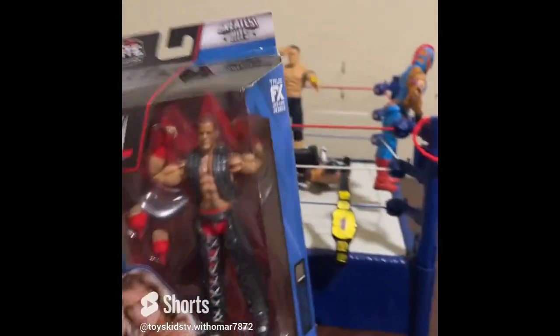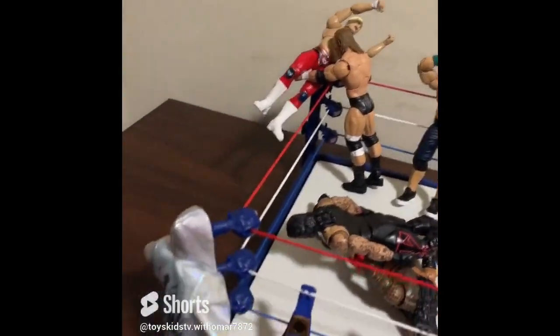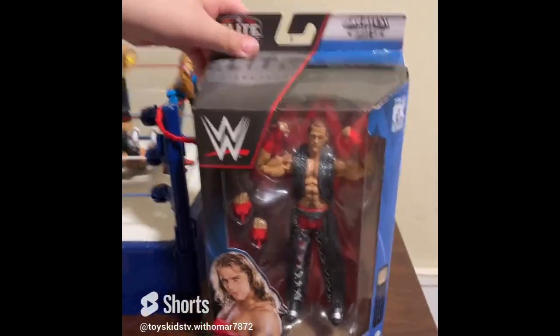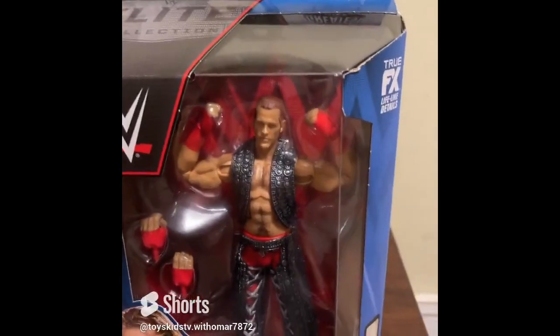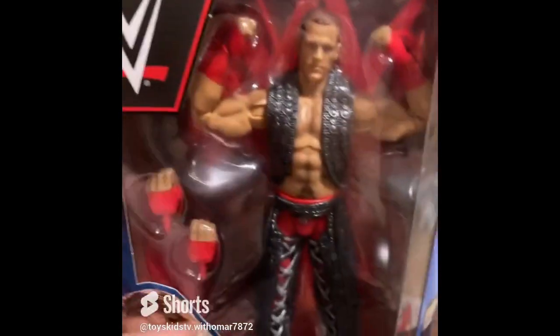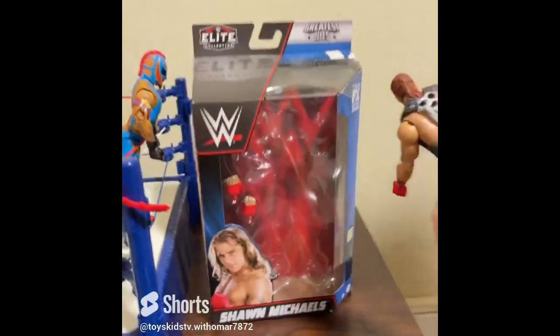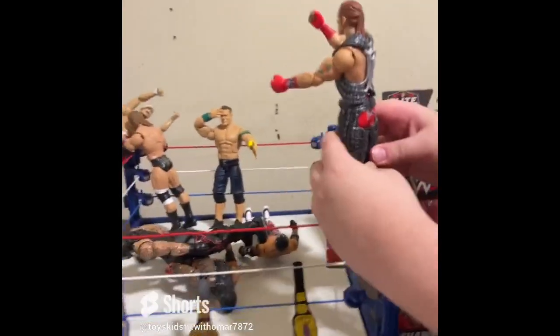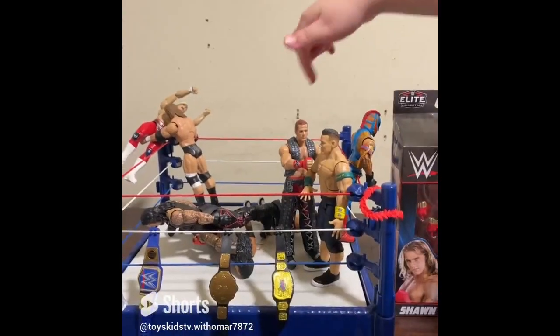We're gonna be opening Shawn Michaels now. Oh, the world champion belt fell — let me put that up. I can't wait to open Shawn Michaels, there's so much detail. Here's the figure outside of the box and it looks so cool — he has his hair braided. He's fighting John Cena on the packaging.